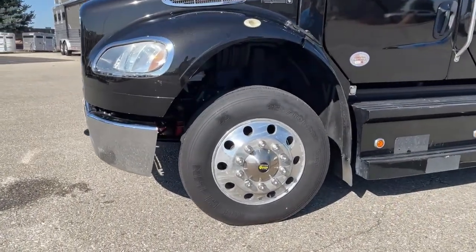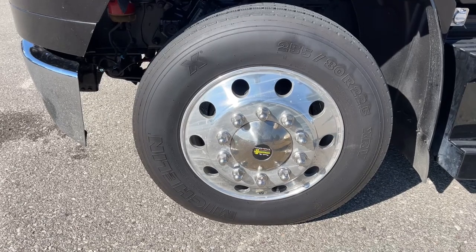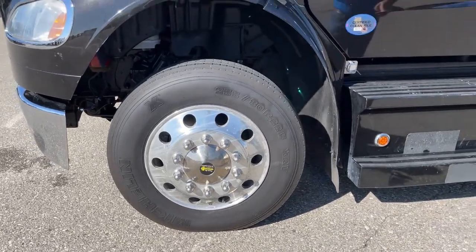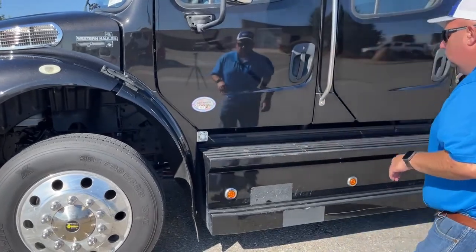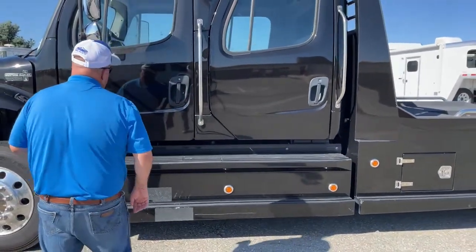As we take a look at the tires, we did put brand new tires on it — those are 255/80 R22.5. Underneath here is the block heater. And we can see a row of orange lights running along this side as well.